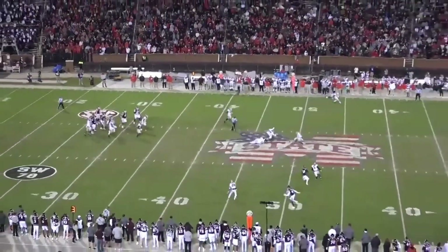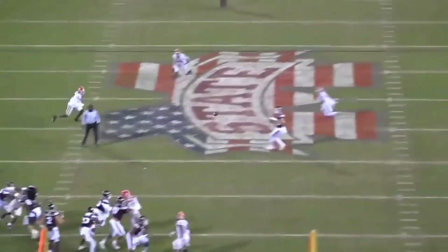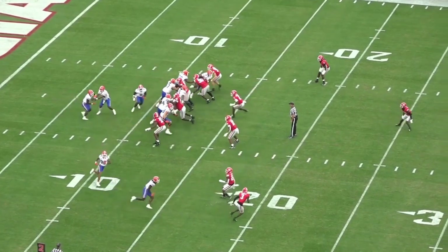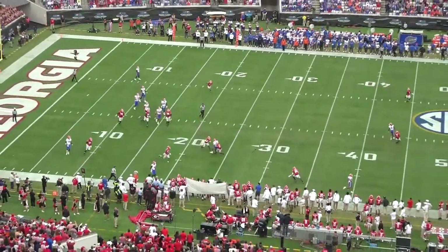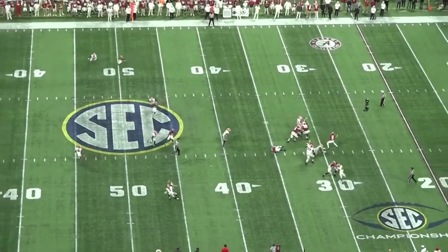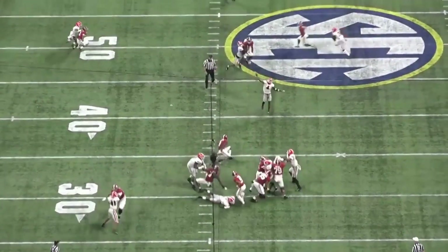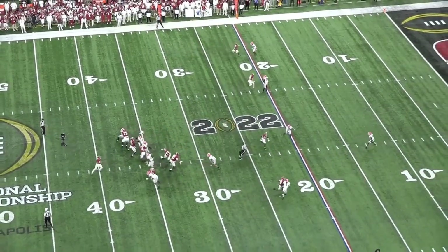He closes really quickly on the seam route to disrupt at the catch point for a pass breakup. Another one here — Florida is running play action, crosser, not many pick him up. Christopher Smith closes quickly and disrupts the catch point — even if the throw is behind, nobody's making that play. How about dropping in against the tight end in coverage? Bryce Young actually puts a really good throw on this — the placement is excellent — but props to Christopher Smith for staying with it at the catch point and making the pass breakup happen.